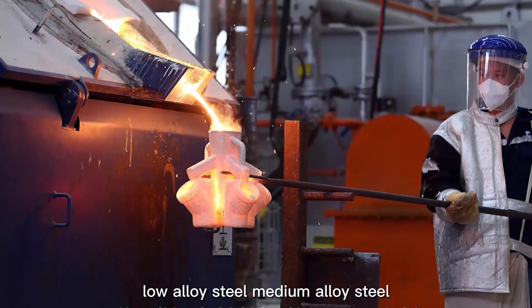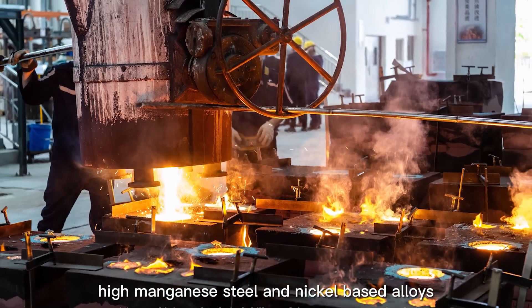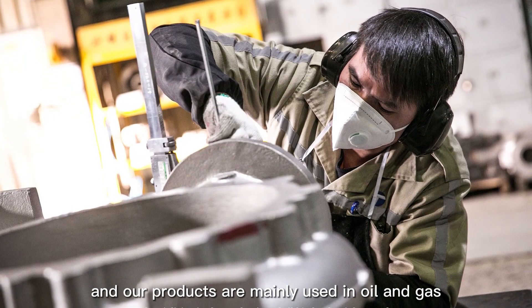Our main materials include stainless steel, carbon steel, low-alloy steel, medium-alloy steel, high-manganese steel, and nickel-based alloys.